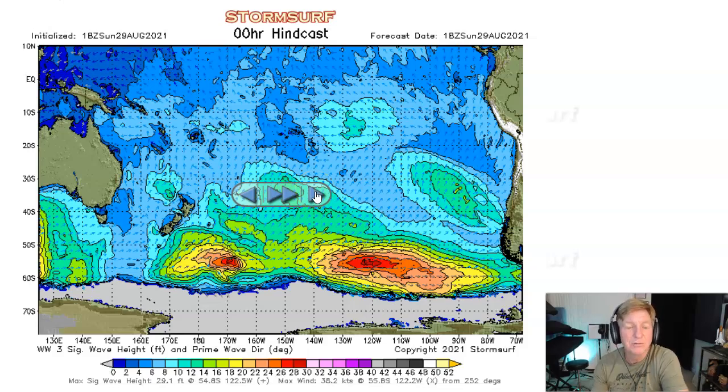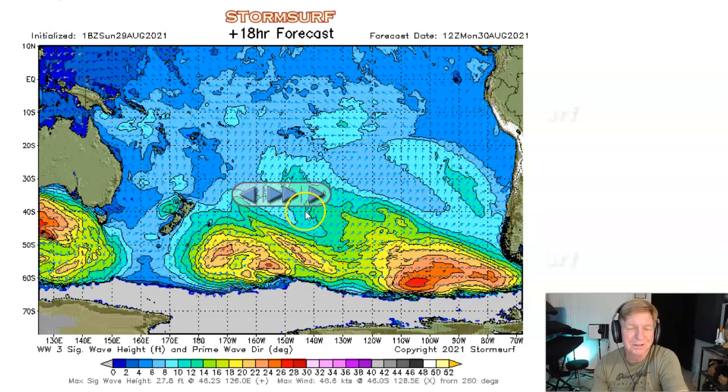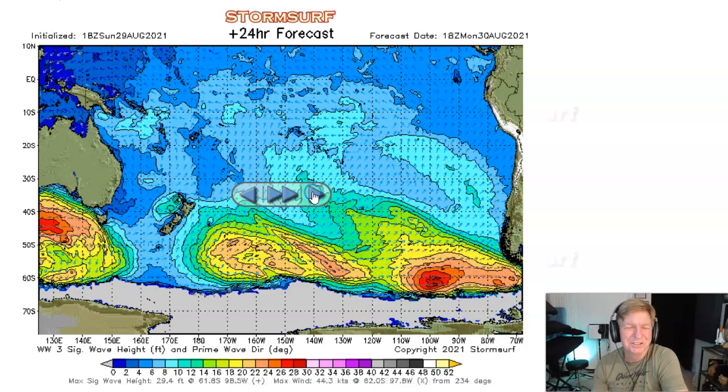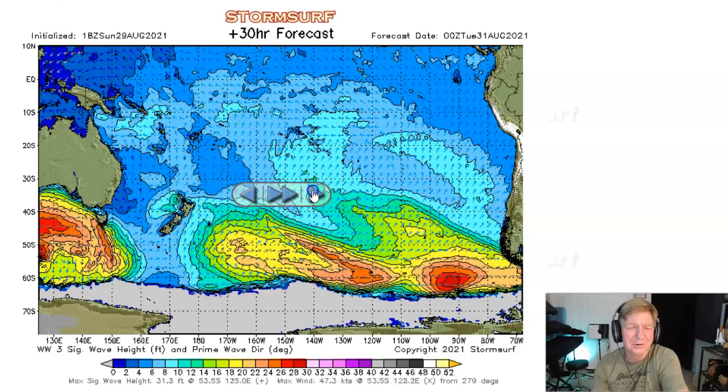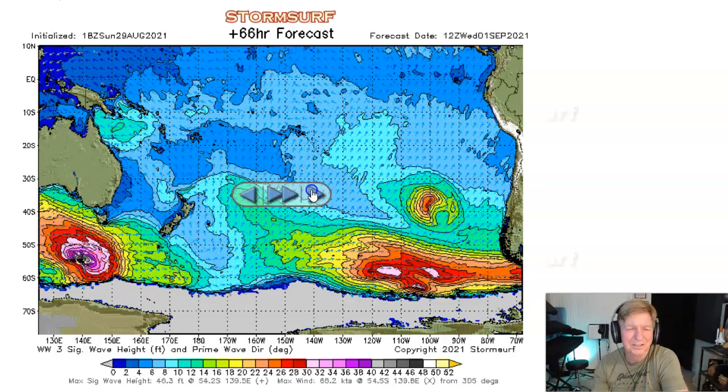Looking forward, here we are Sunday — nothing significant. We're really looking for 26-foot seas or better, and we're not seeing it. On Tuesday, seas on the very edge of the California swell window are aimed southeast, so nothing there.